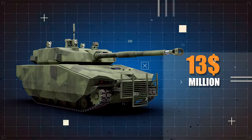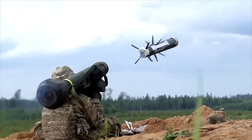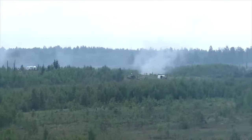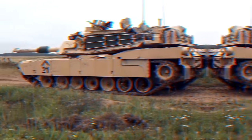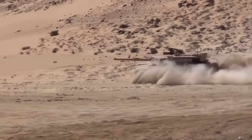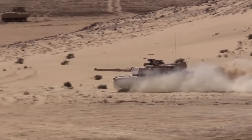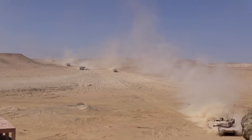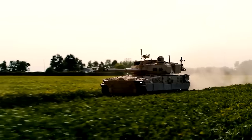Despite ever-evolving counter-tank tools making armored assault harder, the need for militaries to advance under fire remains. That makes tanks and tank-like vehicles a durable feature of modern armies, so expect to see the M10 Booker as a mainstay of future battles.